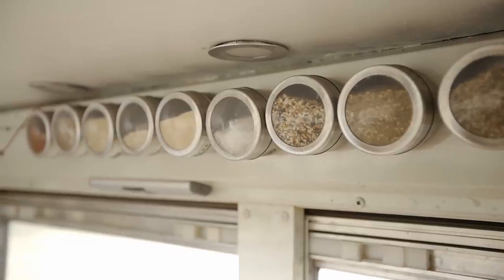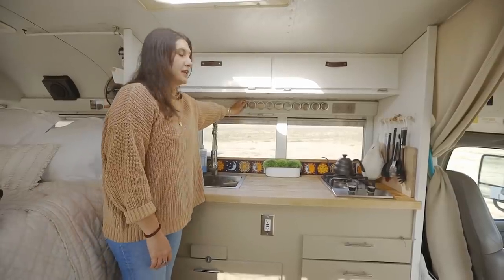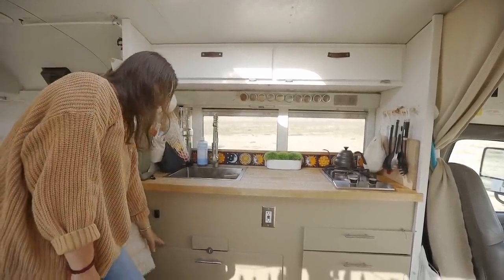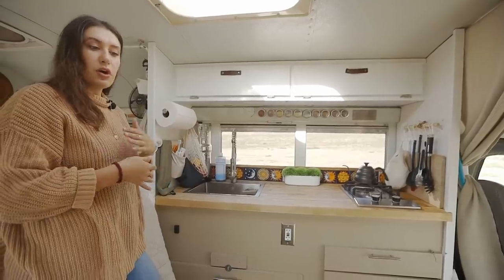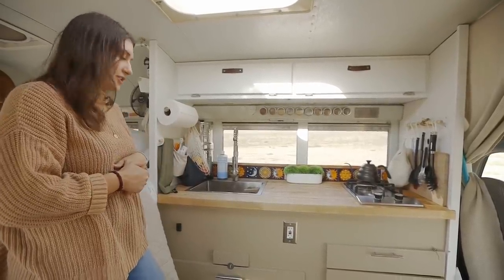I ordered these magnetic spice containers from Amazon, and they're a great option just to save drawer space. My refrigerator pulls out from right here — it's a chest fridge and it has a divider, so you can use it as all fridge or put the divider in and it splits fridge and freezer.